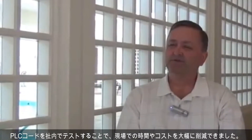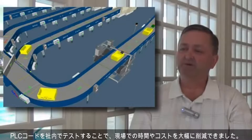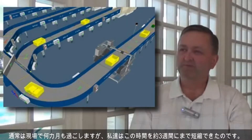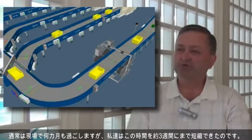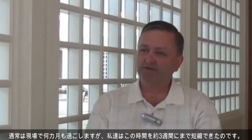We just completed an airport project where we were able to achieve huge cost savings in field time by doing the testing of the PLC code in-house. Ordinarily our people spend many months in the field, and we were able to condense that time down to about a three week period from the time our engineers hit the field till the time the customers took acceptance.